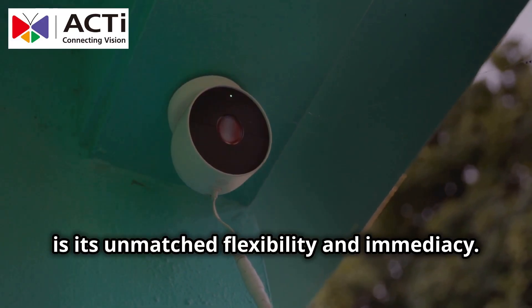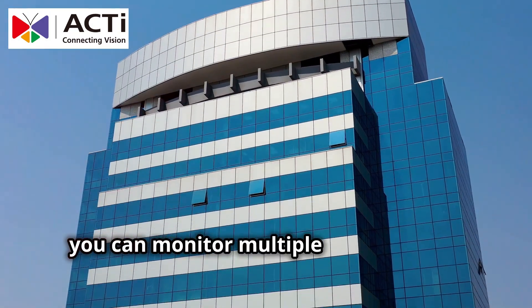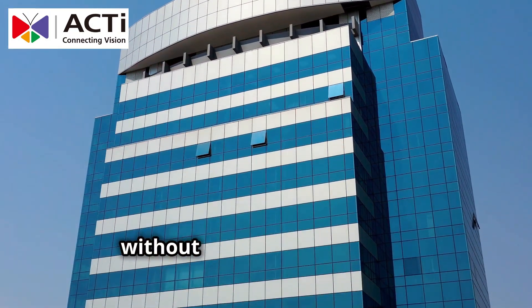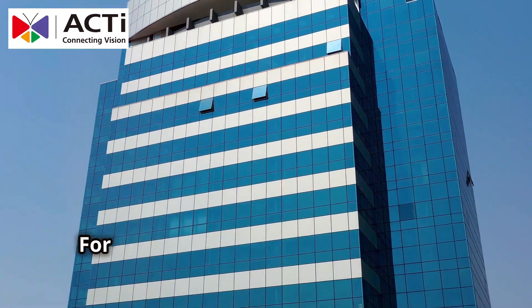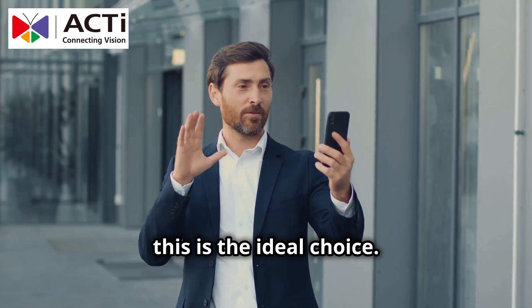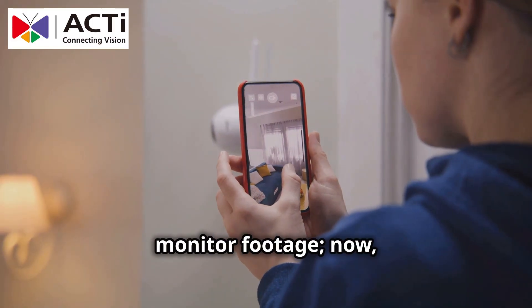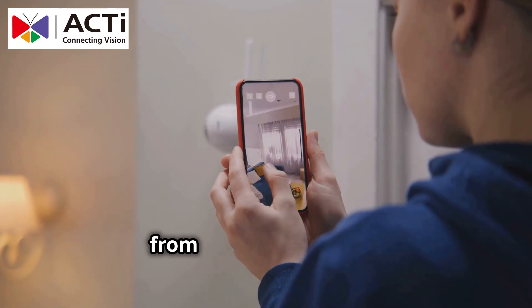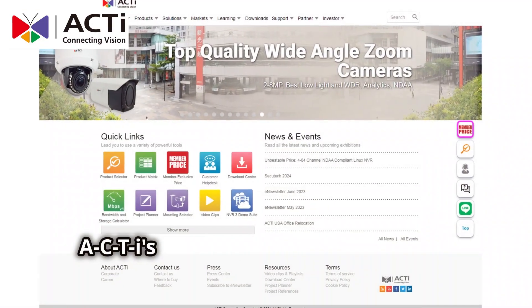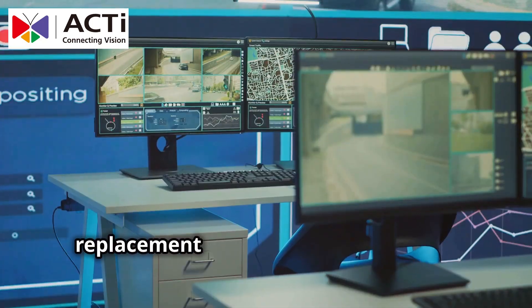Lastly, what makes this solution truly compelling is its unmatched flexibility and immediacy. Whether for home security or commercial surveillance, you can monitor multiple camera views from anywhere without location restrictions. For users who often travel or manage multiple sites, this is the ideal choice. No more staying at a control center to monitor footage — now you can manage all your cameras directly from your smartphone. ACTi's Camera and Mobile Client Live View Solution is more than just an NVR replacement.